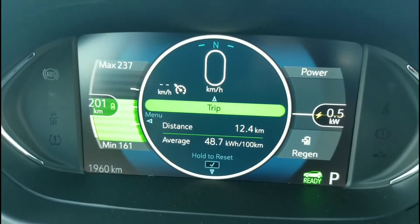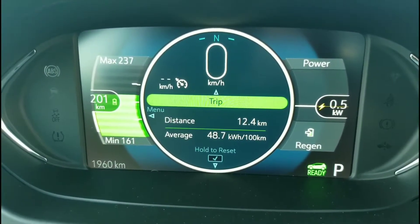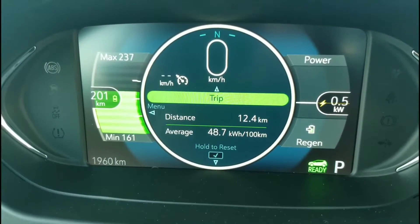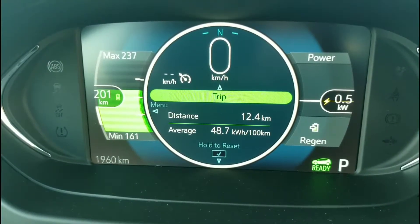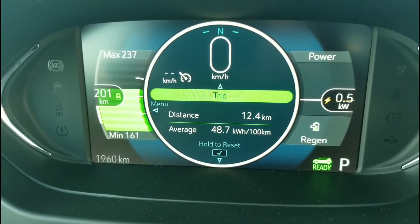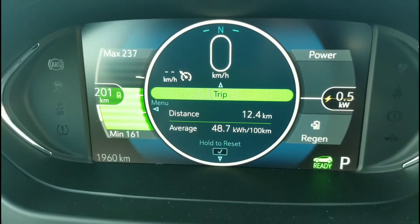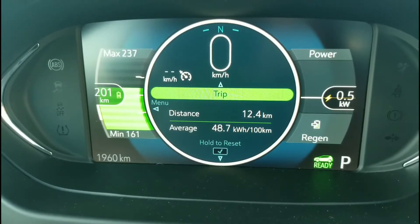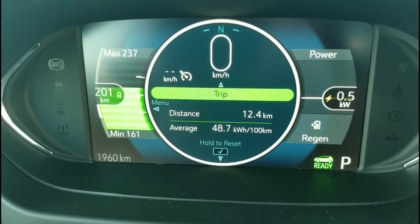Okay, so here we are at the top and some funny things have happened. We've only actually gone 12.4 kilometers but we're now showing our estimated range at 201 based on how we've been driving. So we used like 84 or 85 kilometers of range just going 12 kilometers.